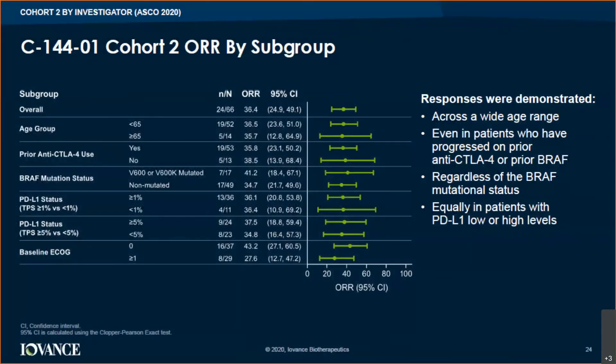This is a forest plot looking at patients by subgroup — age group, prior CTLA-4 therapy, BRAF mutation status, PD-L1 status, and ECOG performance status. There is really little to no difference across these subgroups: age didn't matter, nor did prior therapy, BRAF status, or whether PD-L1 expression was high or low. This is a very important slide to consider when thinking about patient eligibility.